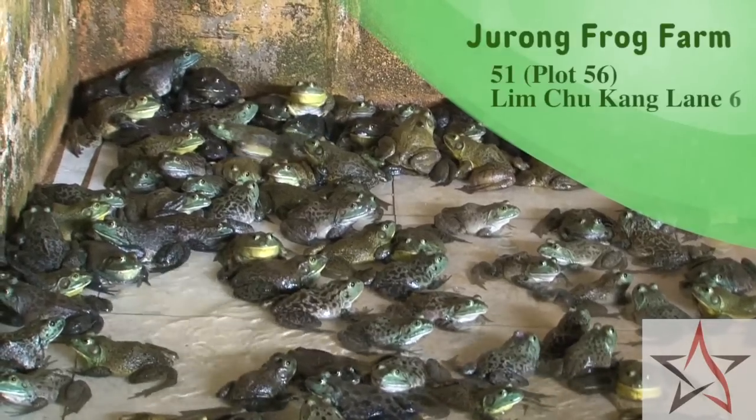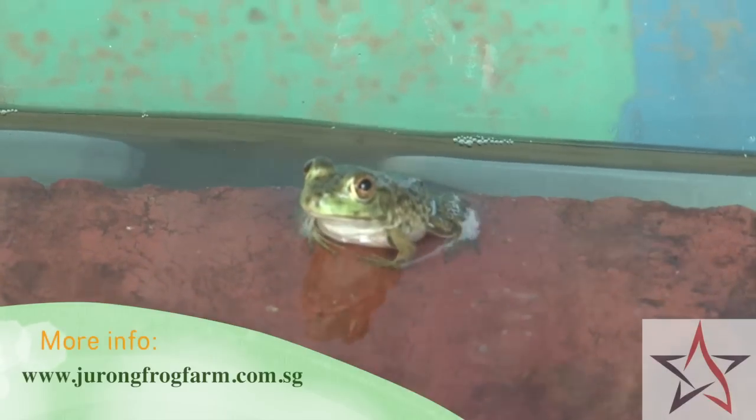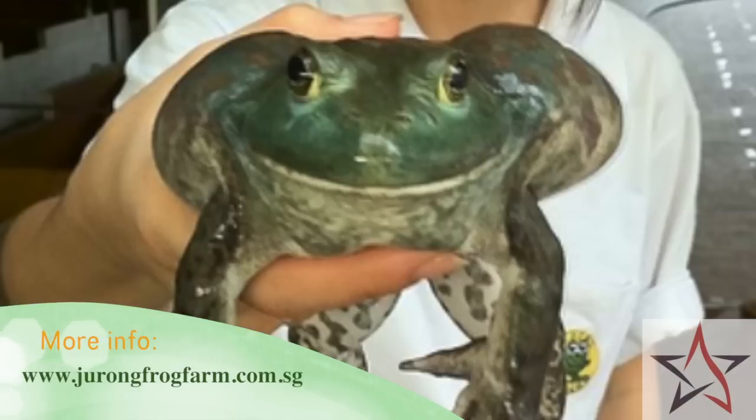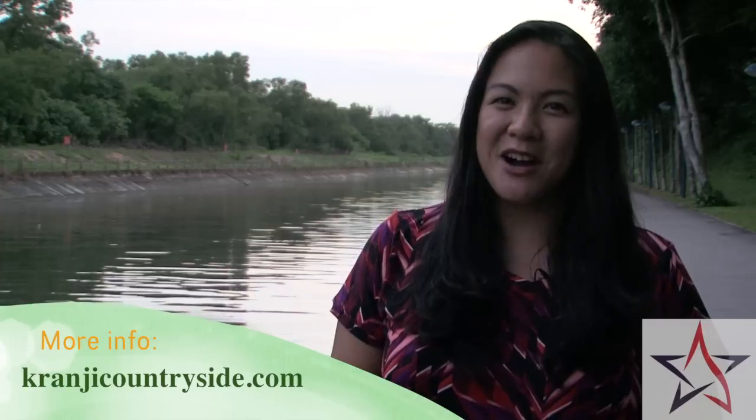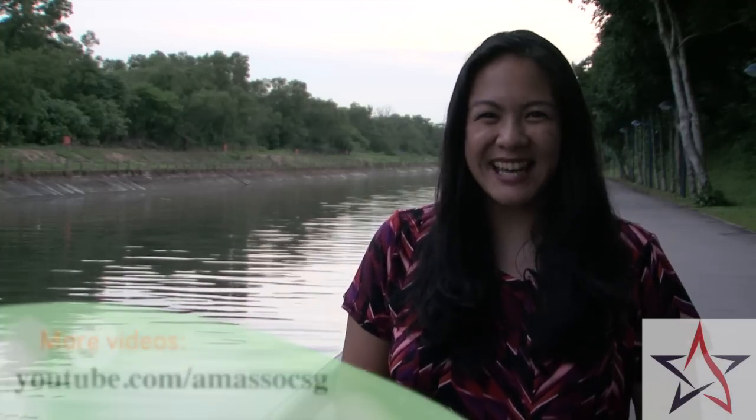The farm is open to the public on weekends and by appointment on weekdays, so plan ahead for a unique family outing. If you're looking to escape Singapore's concrete jungle, Kranji may give you the green therapy you need. Go to KranjiCountryside.com for more information, and be sure to check out our other videos — we visit a goat farm as well as a plant farm. See you next time.